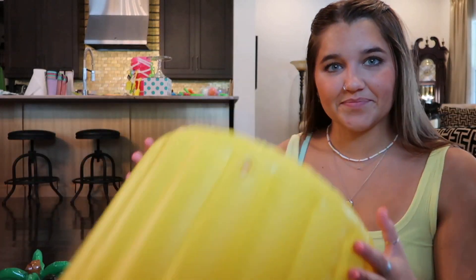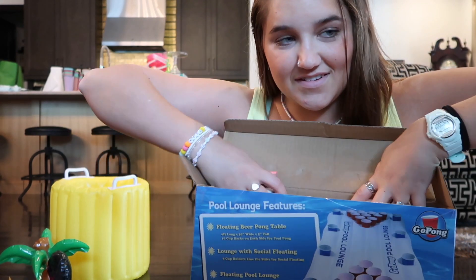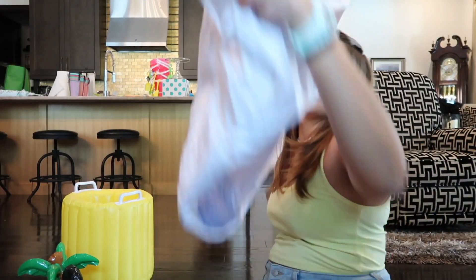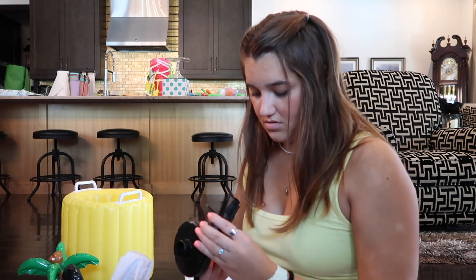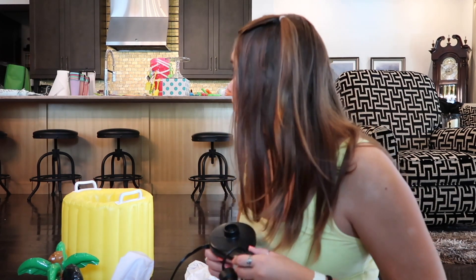Now it's time for floating pong! All right, now it's time for the big leagues - we're going to have to switch inflation nozzles for this. We are not playing games anymore. No games - only pong.